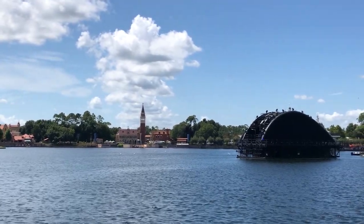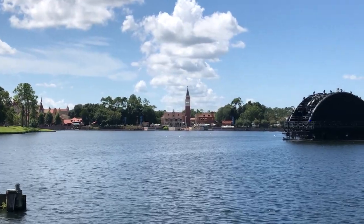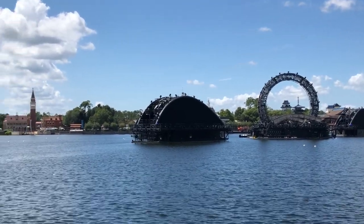And that is where we're heading — to Italy right over there on the other side of the lake. And there are the barges for the new Harmonious show that starts October 1st. Cannot wait to see that show.